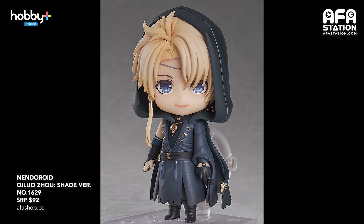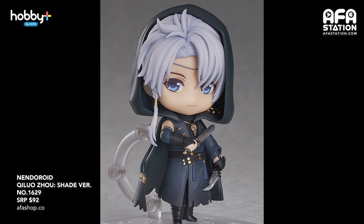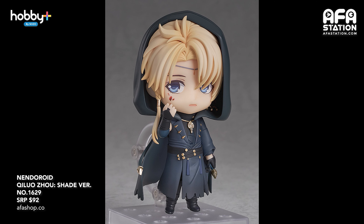Another nandroid — Qi Luo Zhou shade version. I'm not sure if I pronounced it correctly, sorry. It's from the popular smartphone game Love and Producer. He comes in his shade appearance from the game's West Moon story. Apart from the hooded design, an alternate hair part in a different colour is also included. Optional parts include his knives and a goldfish. This is entry number 1629, priced at $92. Pre-order closes on the 22nd of June and is also expected to be released in December 2021.